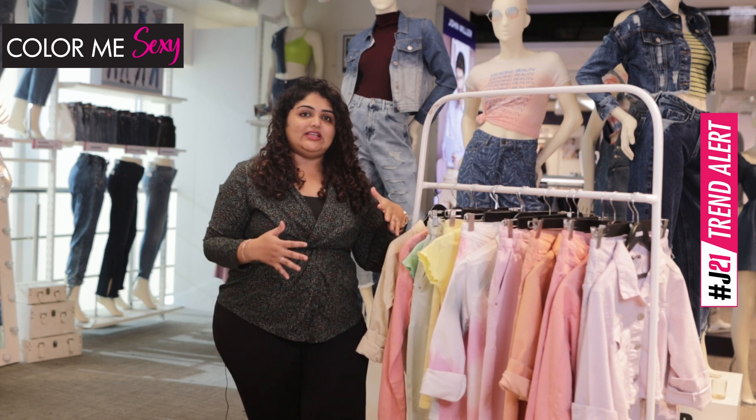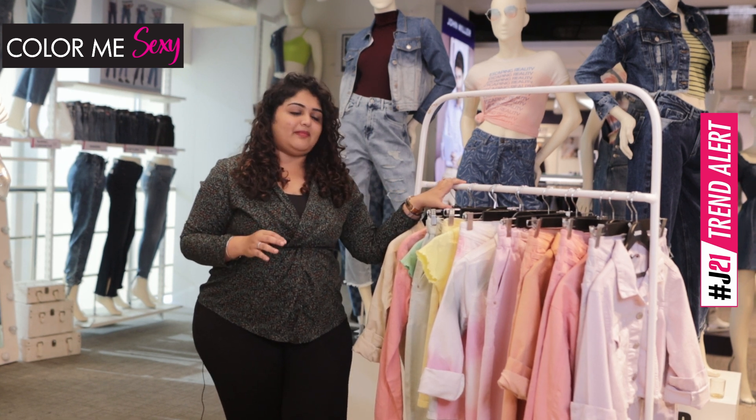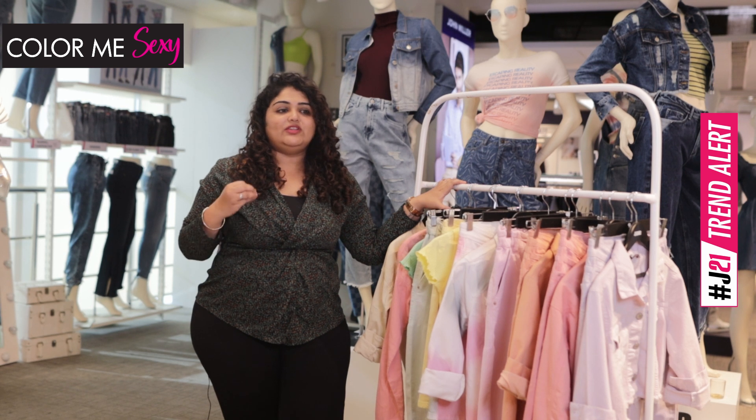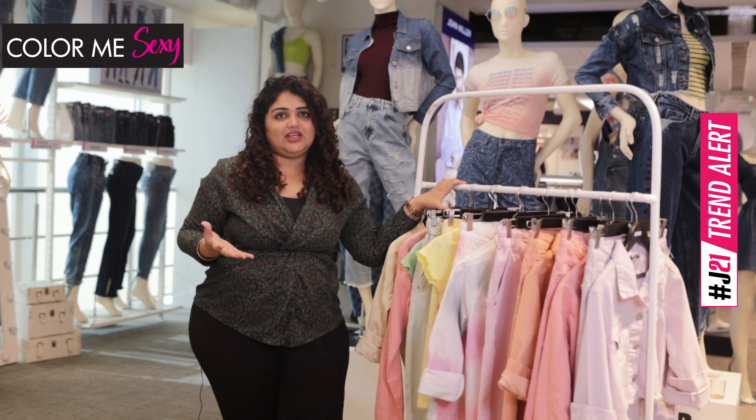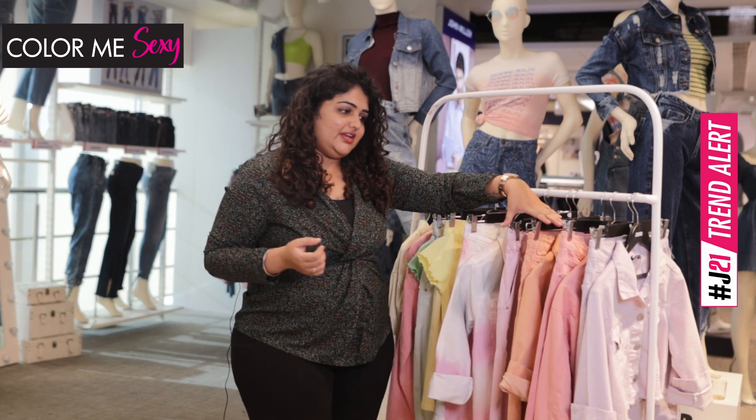There's a lot of newness, there's a lot of positivity and boldness around this range. This range is designed keeping in mind the supercharged pastels, which infuses a sense of positivity among the one wearing it. So we have these bright colors within the range.